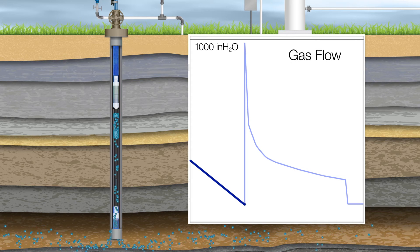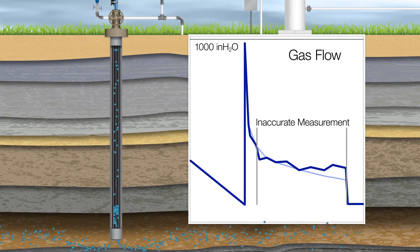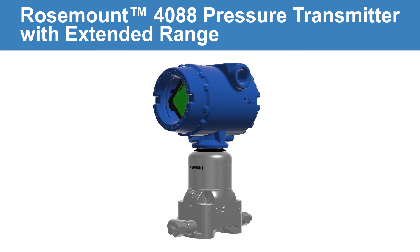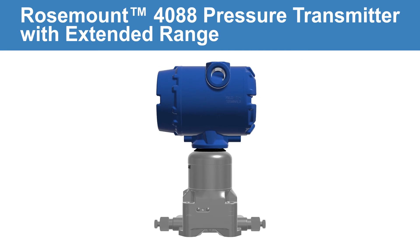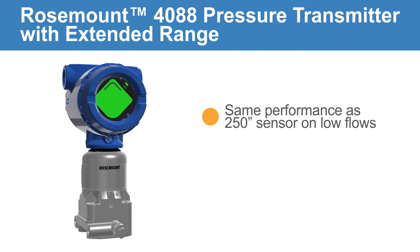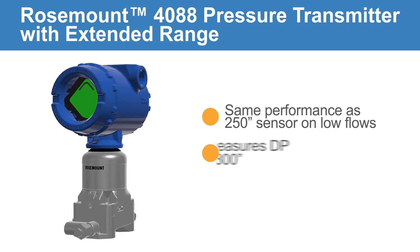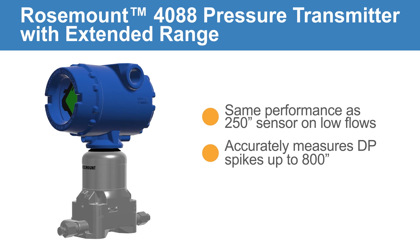A 1,000-inch sensor will capture these flow spikes. However, accuracy will be sacrificed at the nominal flow rate. Emerson's Rosemount 4088 multi-variable transmitter with extended range capability measures the nominal flow rate with the same high performance as a 250-inch sensor, but also accurately measures DP spikes up to 800 inches.